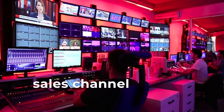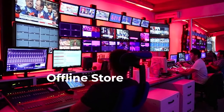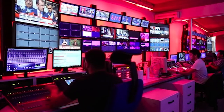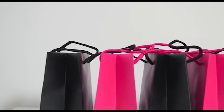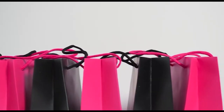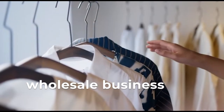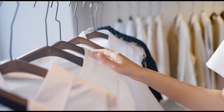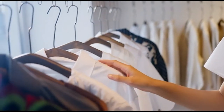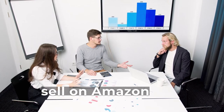Here are the main sales channels. Offline store: setting up a physical storefront is great for reaching local customers, but requires significant investment — rent, furniture, electricity bills, and employee salaries. Wholesale: selling to wholesalers can generate passive income without needing to find individual customers, but requires strong business relationships, quality products, and competitive pricing. You'll sell in bulk at lower pricing than retail.